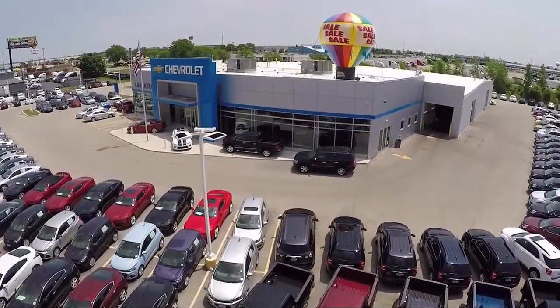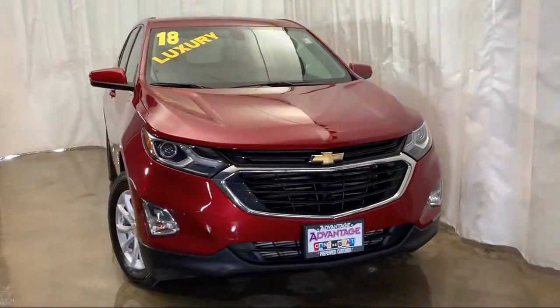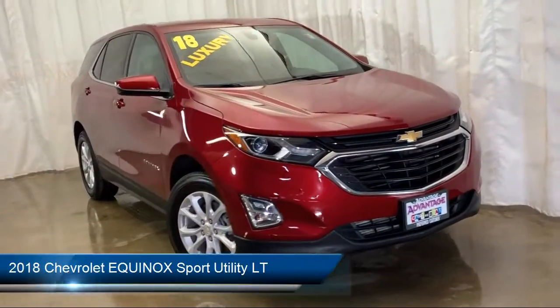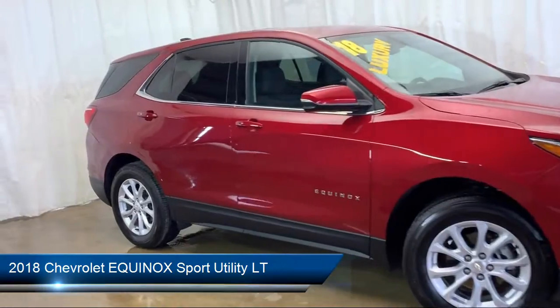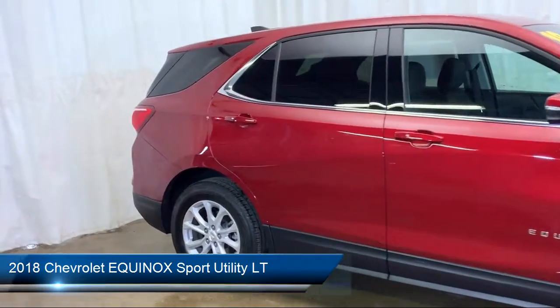Welcome to Advantage Chevrolet of Bolingbrook and here's a look at another one of our great vehicles from our inventory. It comes equipped with Keyless Entry, Electronic Stability Control, Climate Control, and Remote Start System.